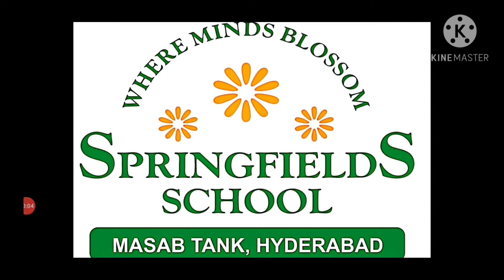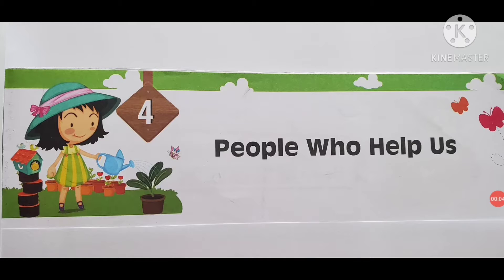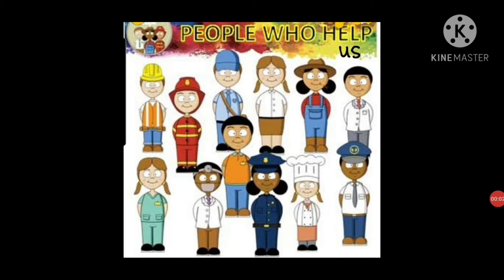Good morning, children. How are you all? Today we will be writing lesson 4, People Who Help Us — new words and reader exercises on page numbers 119 and 120 of term 2 reader. Before we start writing new words in our EVS notebook, let's watch this clip to understand the words in a better way.